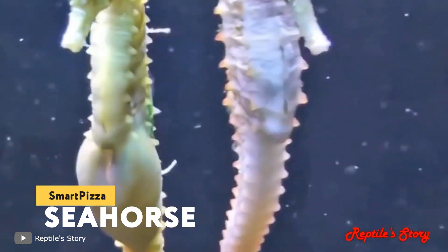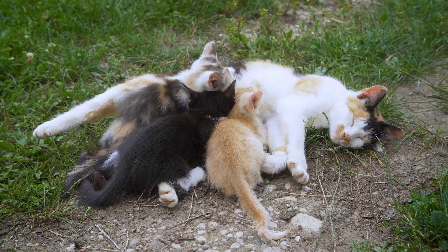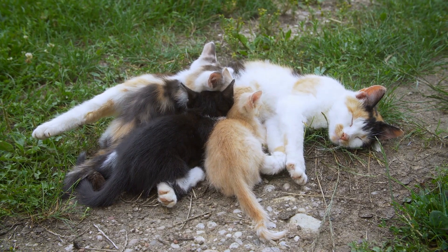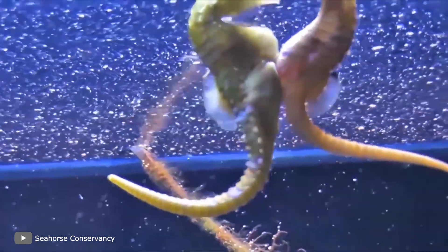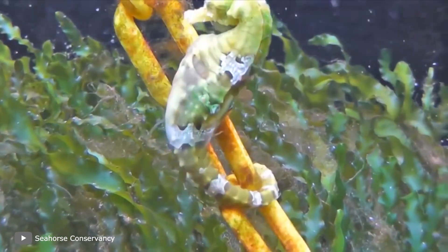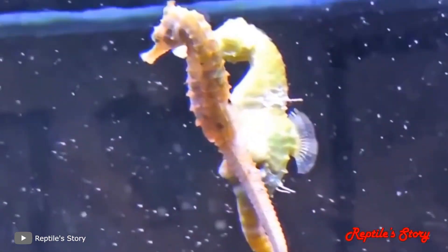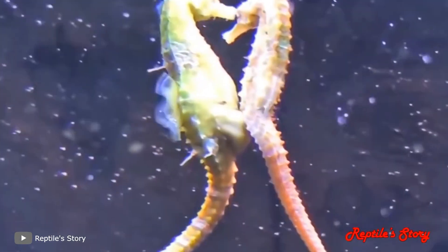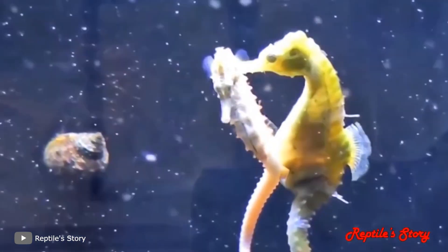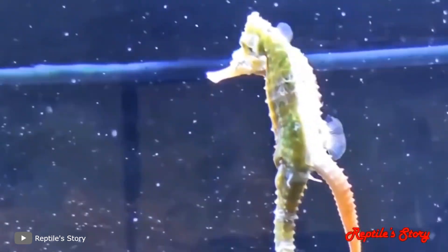Seahorse. The seahorse is probably the most unusual parent in the underwater world. We used to think that females should take care of their offspring, but this genus of sea creatures doesn't fit the stereotype at all. In the case of seahorses, it's the male that has the baby. During the breeding season, it swims up to the female. The two fish press to each other, and at this point the male opens his pocket wide, and the female throws a few eggs in it. Then the new father carries future babies in a special pocket on its abdomen from 9 to 45 days.